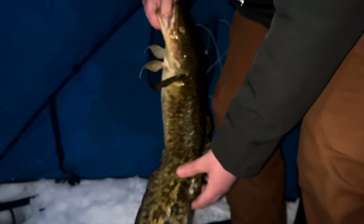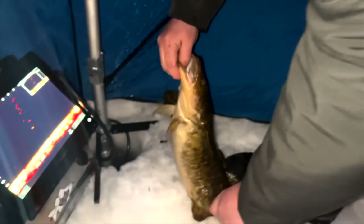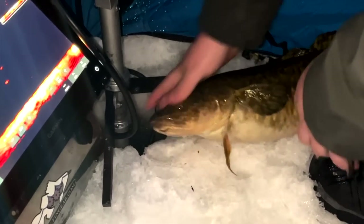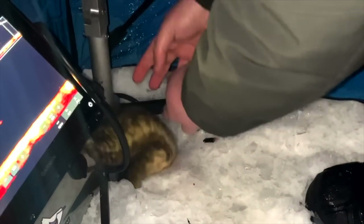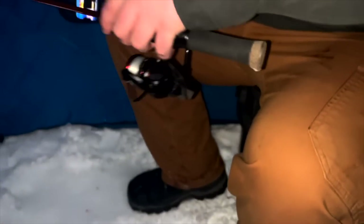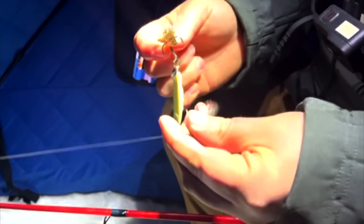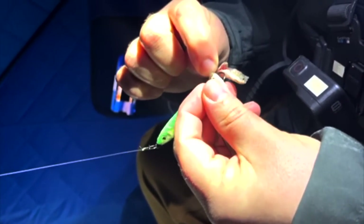Got another one! I love it — so fun. You catch one of these things and I'm good, like that just made my whole night. Let's catch a couple more. Nice fish, dude! It might be burger time. We're gonna have to rock-paper-scissors for who has to cook and who gets the fish.